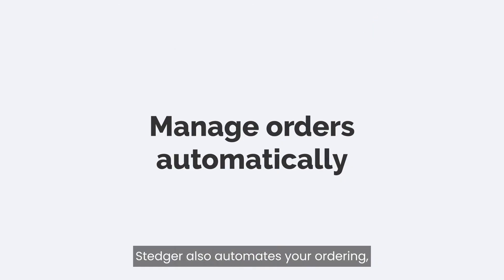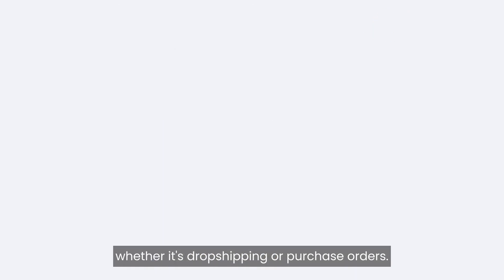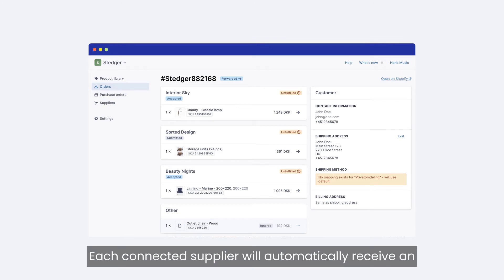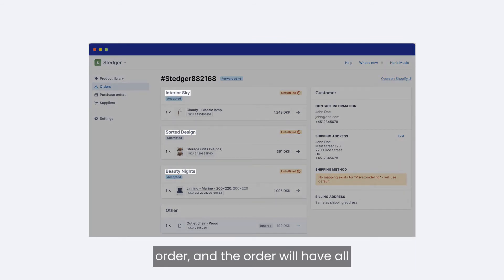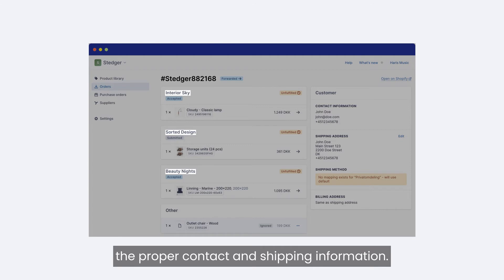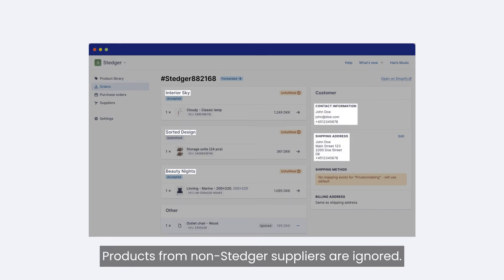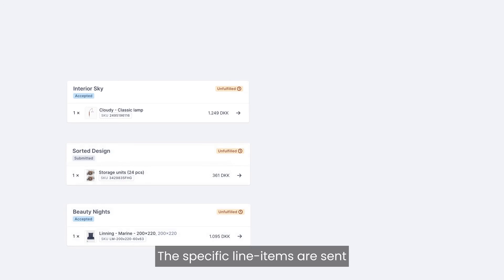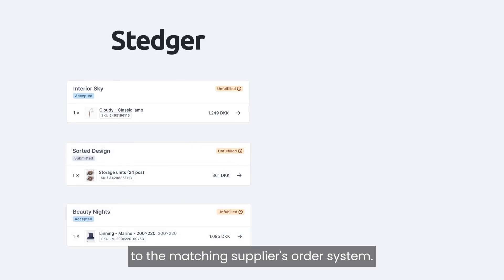Stature also automates your ordering, whether it's dropshipping or purchase orders. Each connected supplier will automatically receive an order with all the proper contact and shipping information. Products from non-Stature suppliers are ignored. Order lines are split and matched to each supplier, and the specific line items are sent to the matching supplier's order system.